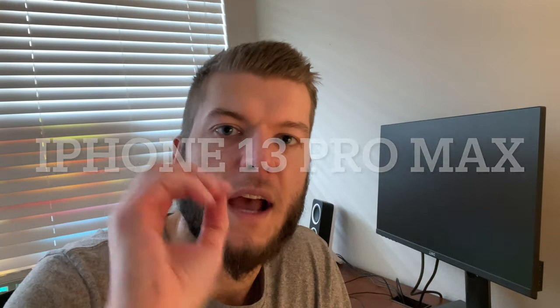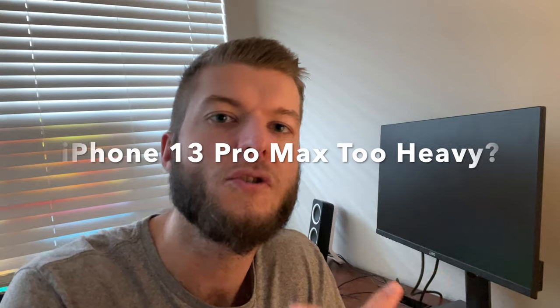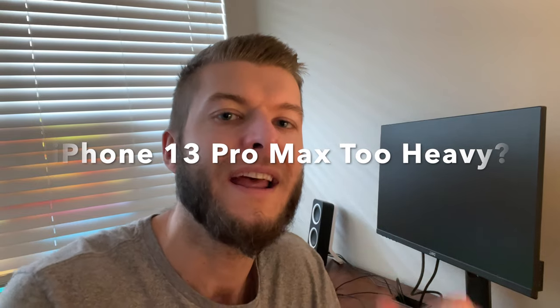What is going on today guys? Today we are going to be looking at the iPhone 13 Pro Max and whether it is too heavy as a smartphone. Let's get right into it.